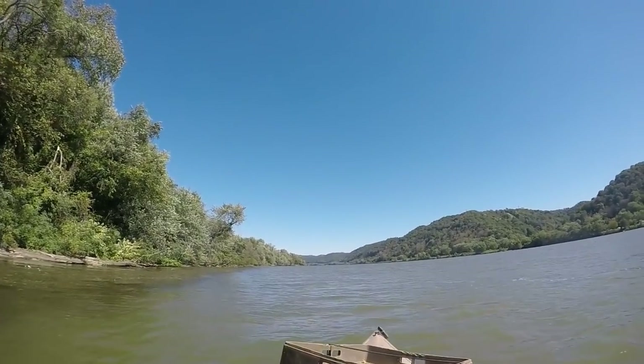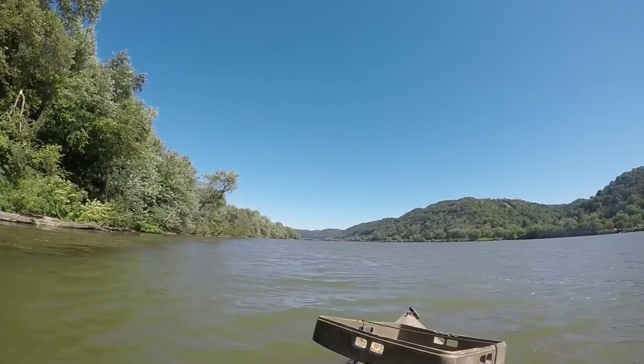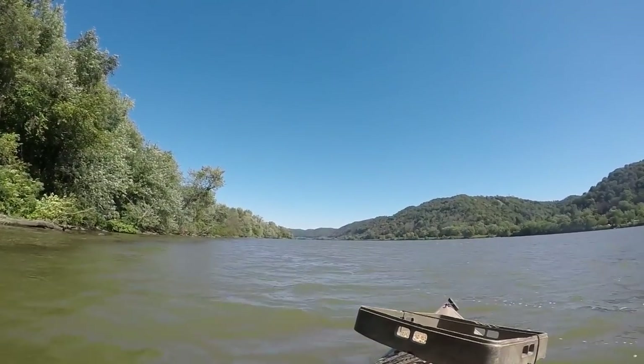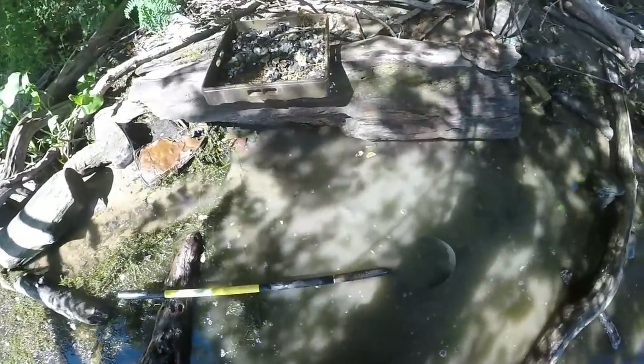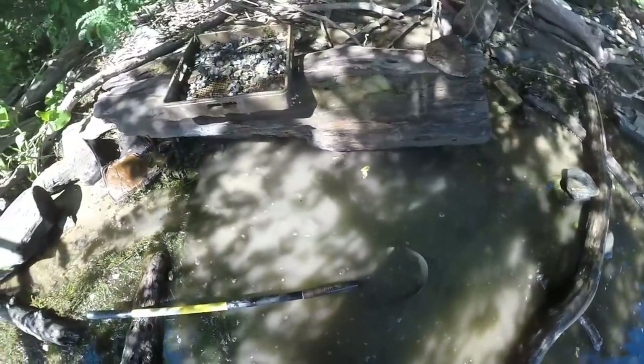Look at that - not a cloud in the sky, looks like a painting. This is just a continuation of my last video. I was digging, and on the way up here I found a couple nice artifacts. Now I've gotten up to where I wanted to come.